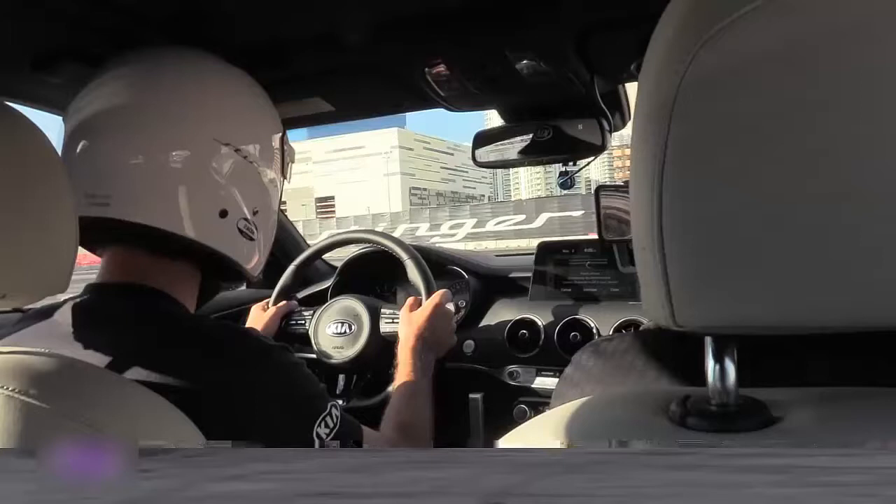Before the Stinger's launch, Kia partnered with various aftermarket manufacturers to provide support for the vehicle so you can customize it after the fact. This car in the Kia booth at SEMA has an optional louder exhaust and a few exterior add-ons from Air Design, including the rear splitter and spoiler.